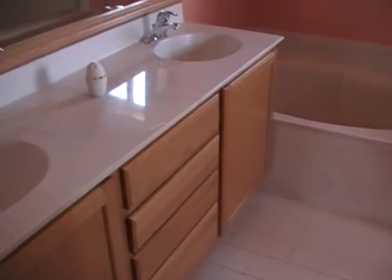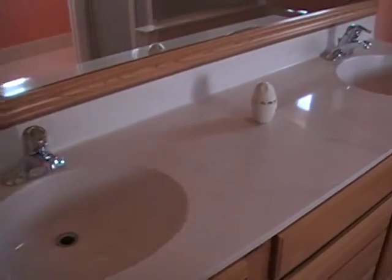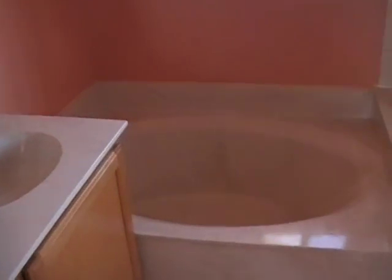Here's his closet — you already saw her closet. And here we have the master bath: two sinks, large tub, separate shower area, and separate toilet area.